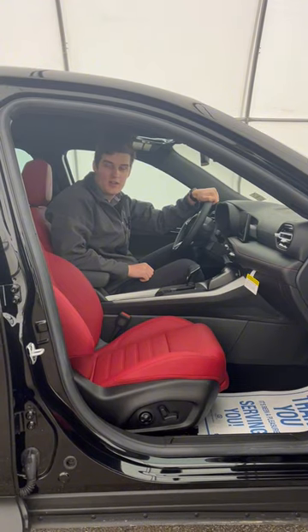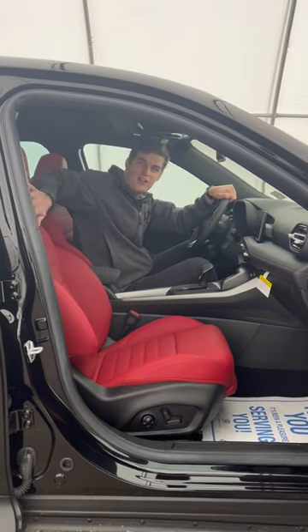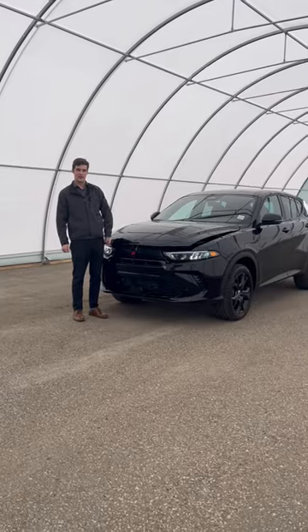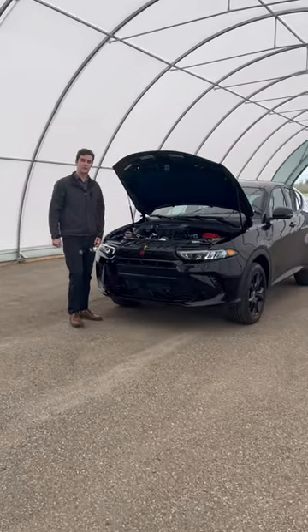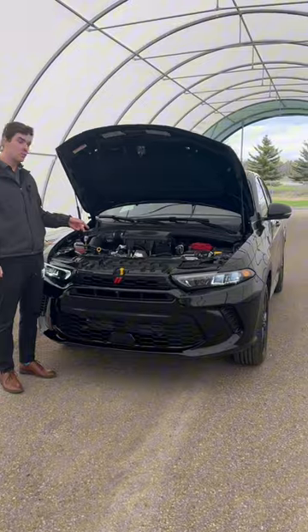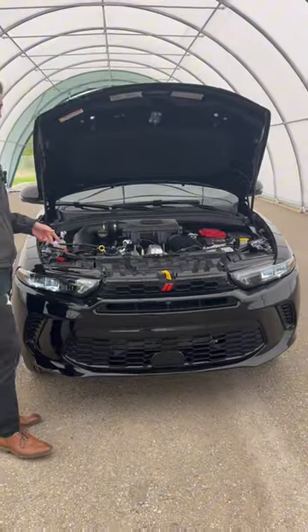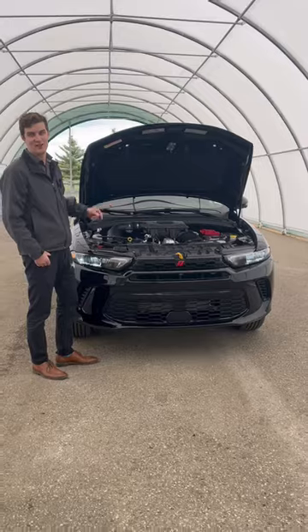In this model, it comes with heated and vented red leather bucket seats. Now this Italian Stallion is powered by a two-liter inline-four turbocharged engine making 268 horsepower, and this puppy can really fly.